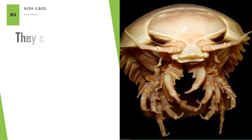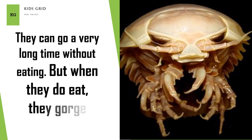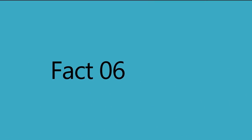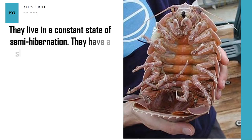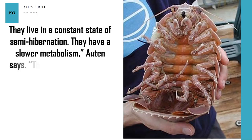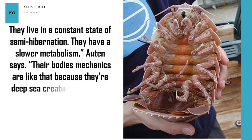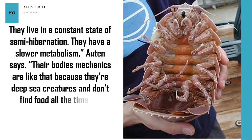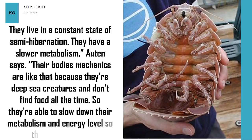They can go a very long time without eating, but when they do eat, they gorge themselves. They live in a constant state of semi-hibernation and have a slower metabolism. Their body's mechanics are like that because they're deep-sea creatures and don't find food all the time, so they're able to slow down their metabolism and energy levels to survive.